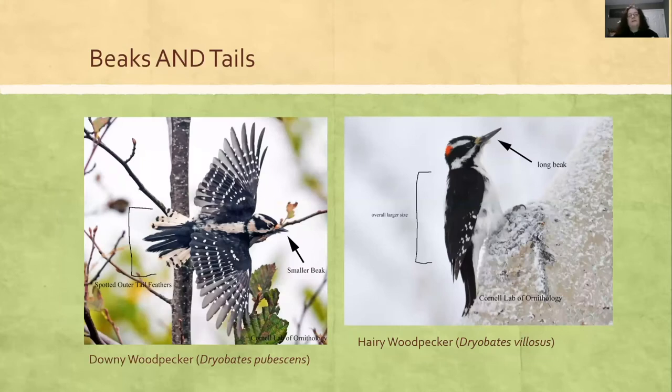That's why it's important to look at more than one field mark on a bird. A lot of people get hairy woodpeckers and downy woodpeckers mixed up. The hairy woodpecker will be larger with a longer beak, whereas the downy is smaller with a shorter beak. But what if you've never seen a hairy woodpecker, or it's far away? Distance will play tricks on your size perception. Another thing to look at is their tails — the downy woodpecker has spots on the tail and the hairy does not, it's just white.